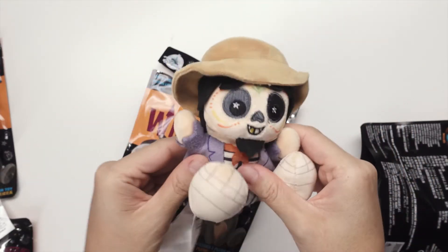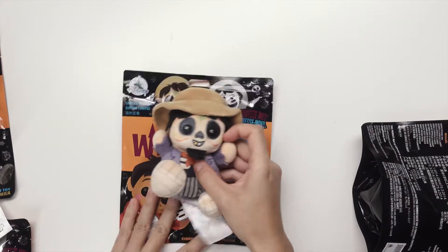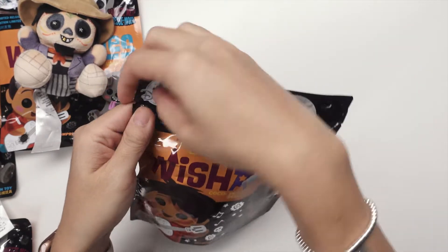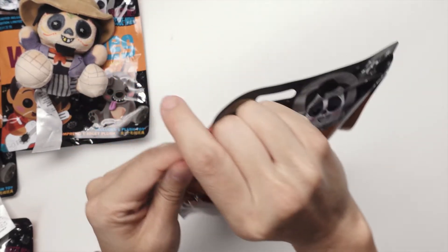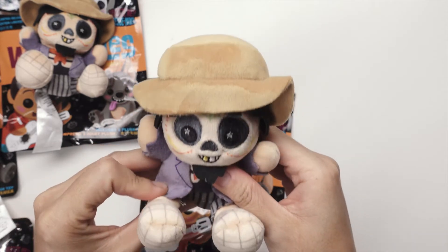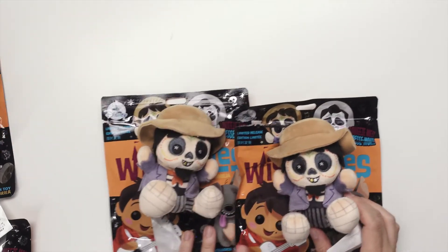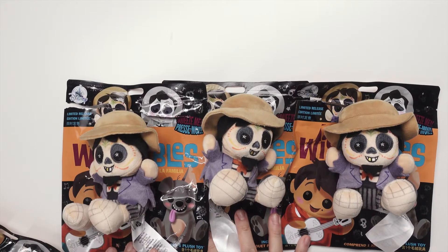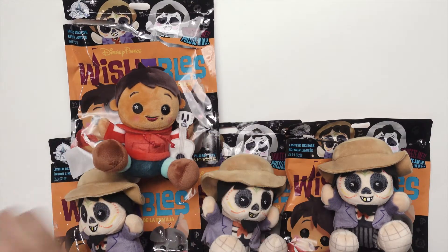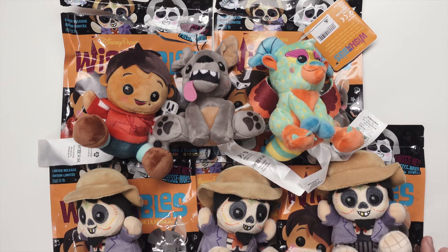Oh, I got another Hector! This one I'll definitely be selling. Last bag — let's see if I get the colorful Dante. Oh, another Hector — I said I wanted it and I got three of them! So we got three Hectors, one Miguel, one Dante, and Pepita. These are all the guys I got.